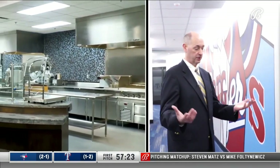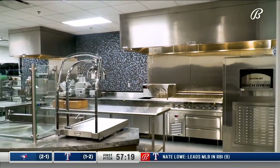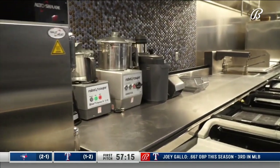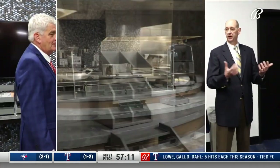As you know, John, nutrition has become such an important part of our game. This is a fully custom designed kitchen. We have our own culinary staff here for the team, so we can prepare nutrition-specific meals for the players.